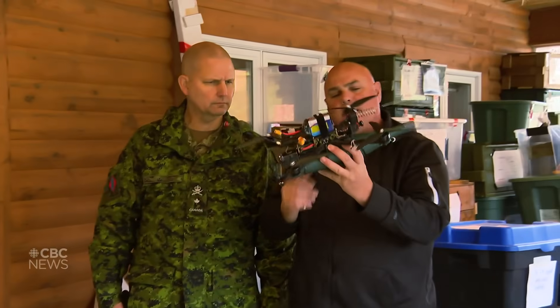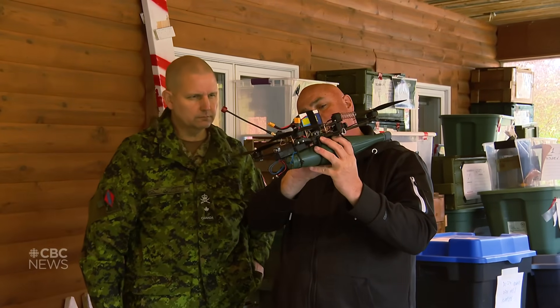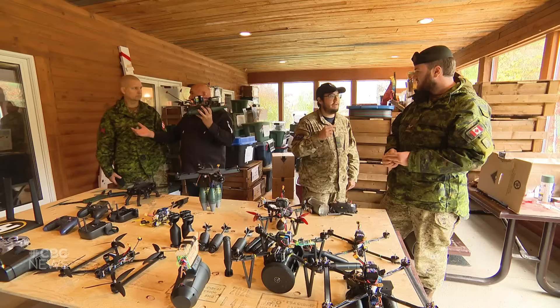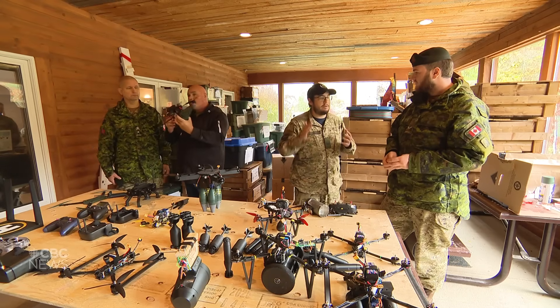They are cheap, they are easy to build, they're readily available, and you can modify one that's available from a commercial platform or a store and make it a weapon. That's why they've become such a common thing on current battlefields, and they evolve fast — you can order parts to replace them off your phone, which is quite convenient.